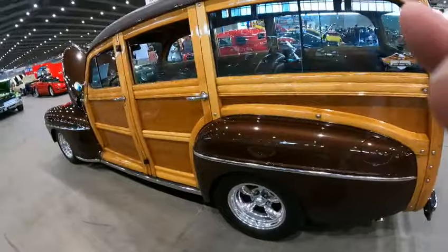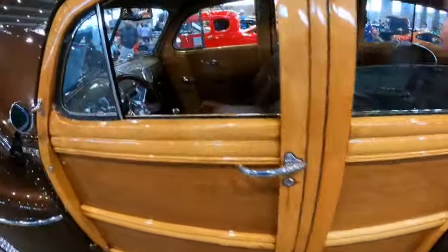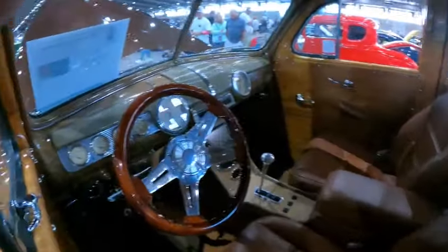Beautiful, beautiful restoration. Look at this interior — the interior is beautiful.